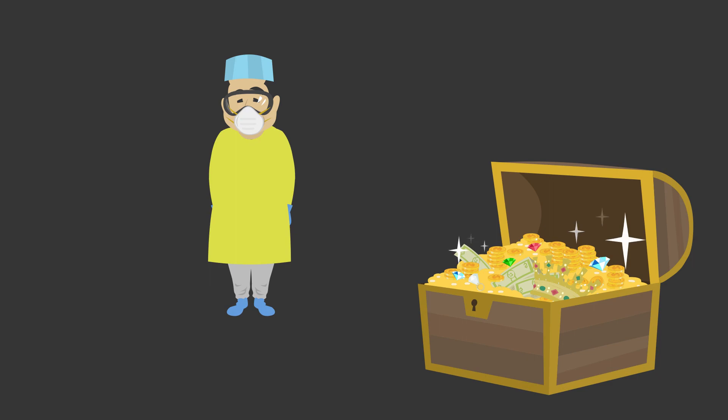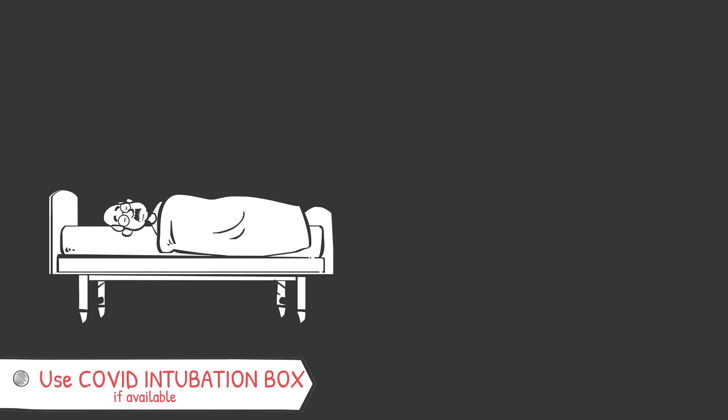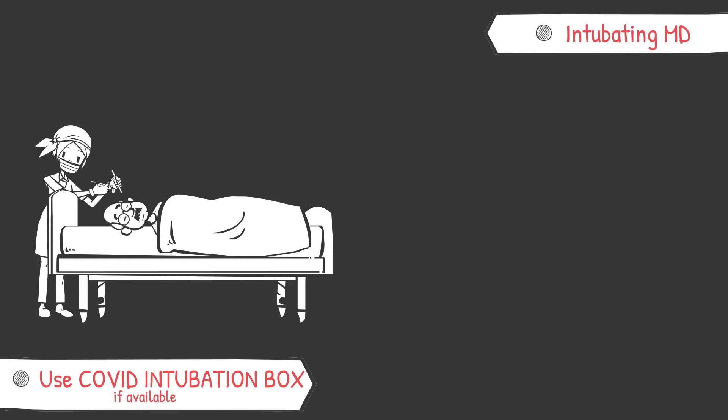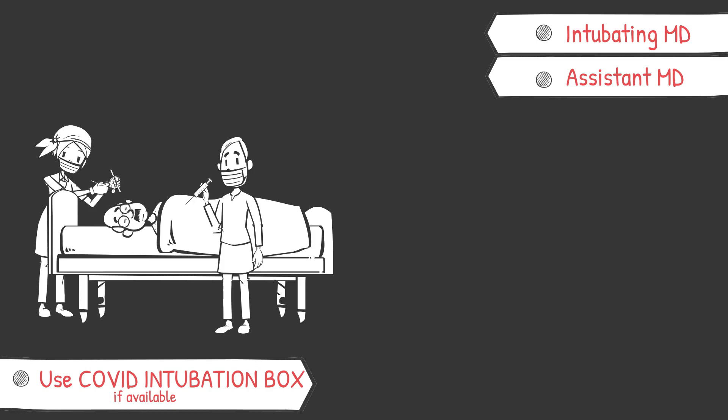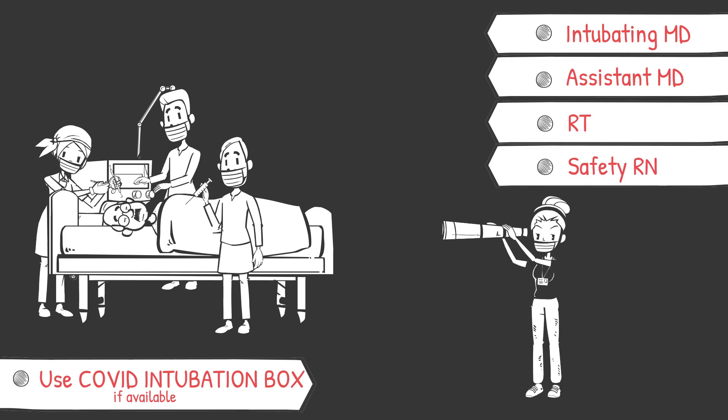PPE is a precious commodity. Use it when you need it, but be mindful not to waste it. Slow your roll and plan to batch your assessment and specimen collection whenever possible. Aerosolizing procedures such as intubation should be done early to allow time to plan. Only anesthesia and experienced ED physicians should attempt to ensure first-pass success. The team should be small: the intubating physician performing video laryngoscopy, the assisting physician who administers drugs and assists with intubation, RT in the room to manage the vent, and a safety RN standing outside to prepare meds and ensure proper PPE protocol.